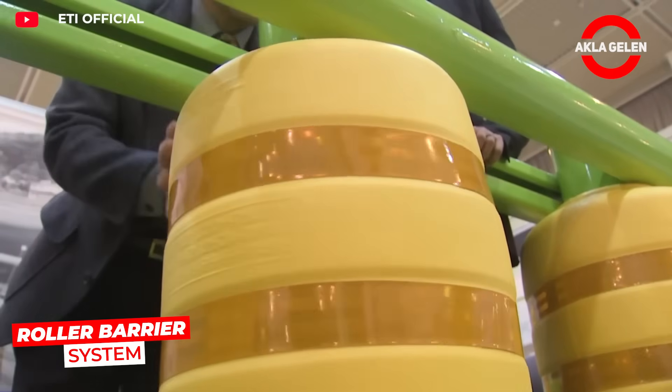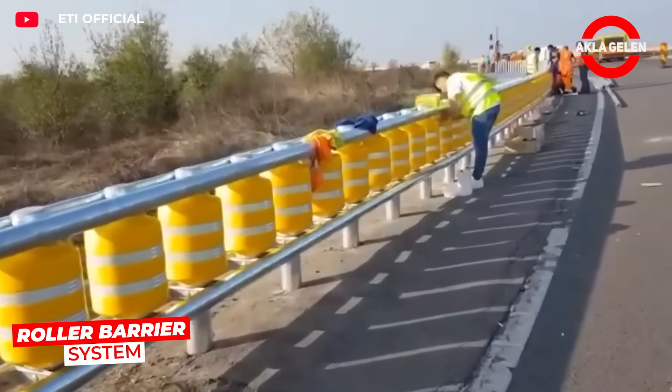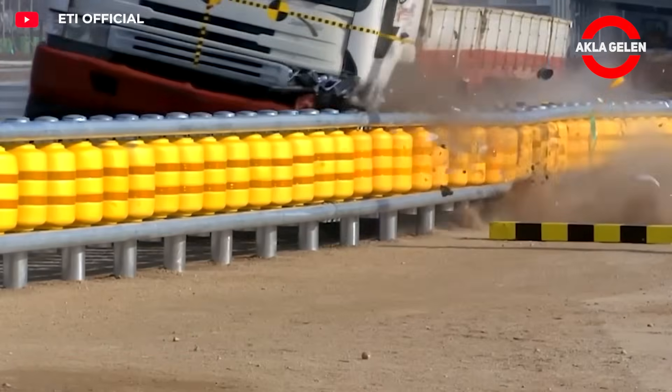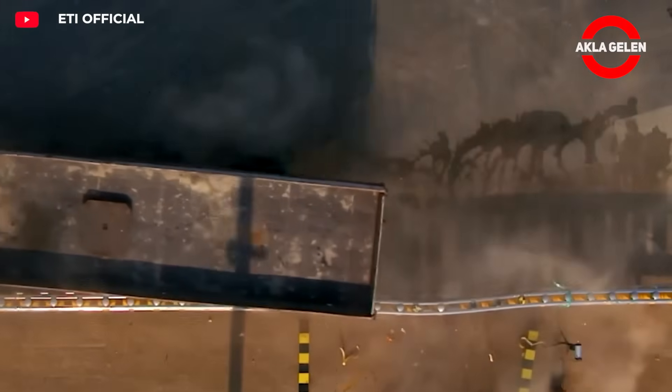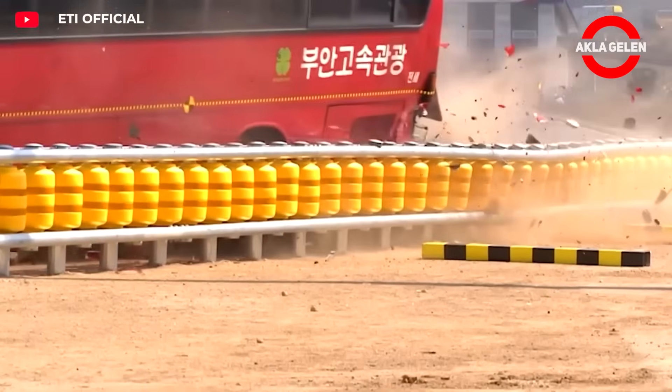The roller barrier system was developed to minimize the impact of vehicle collisions. Instead of fixed barriers, rotating drums are used. They absorb the energy of the impacting vehicle and help it change direction safely.